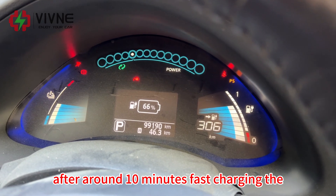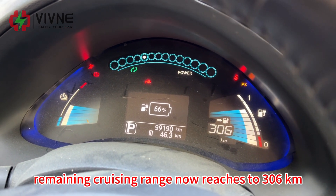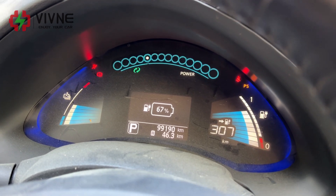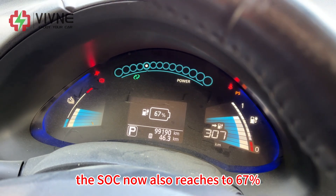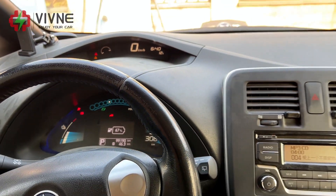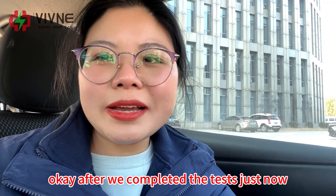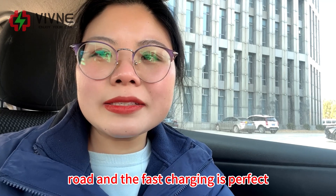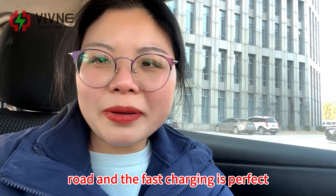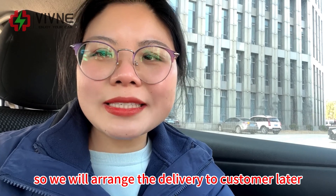After around 10 minutes of fast charging, the remaining cruising range now reaches 306 km and the SOC reaches 67%. After completing the tests, the battery performance on the road and the fast charging is perfect, so we will arrange the delivery to the customer later.